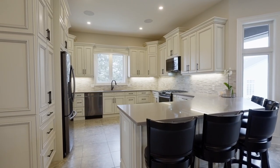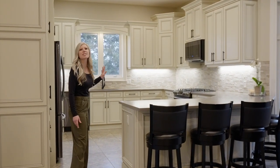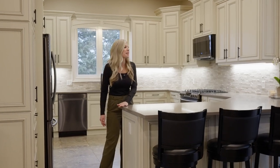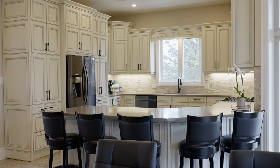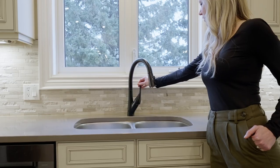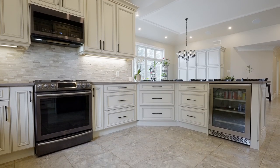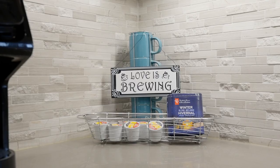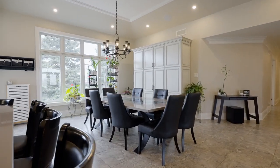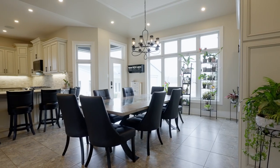Just steps away from the great room is this stunning kitchen. I absolutely love the 10-foot ceilings, the elegant shaker-style cabinets, quartz countertops, and this amazing island, opening up to this elegant dining area with 12-foot vaulted ceilings and custom cabinetry carrying the theme from the kitchen.